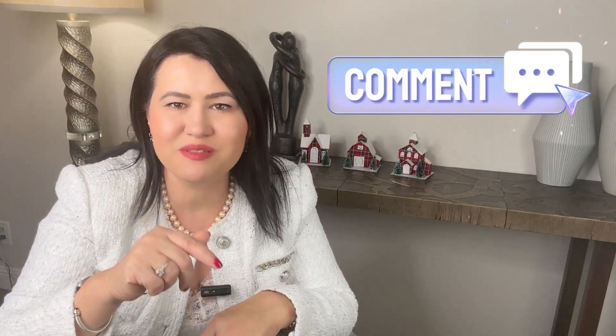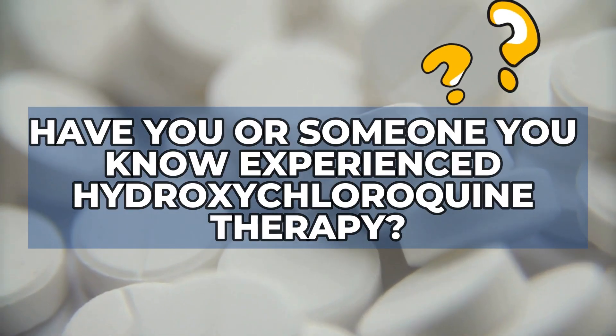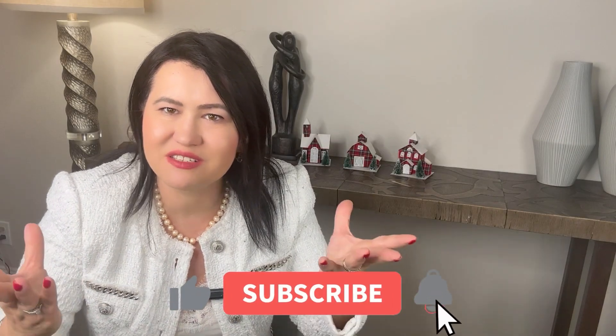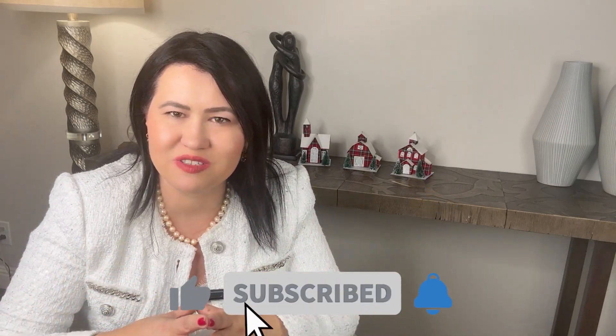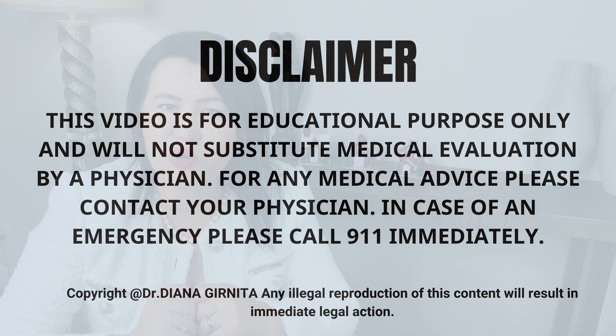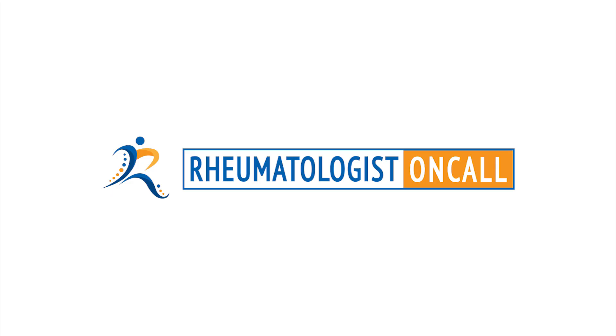Now it is your turn — share your thoughts in the comments below. Have you or someone you know experienced hydroxychloroquine therapy? If you find this video helpful, like, share, and subscribe for more autoimmune diseases and medication information. Remember, this information is just a tool, not medical advice. You should always consult with your physician for more personalized guidance. Until the next time, take care. RheumatologistOnCall.com.